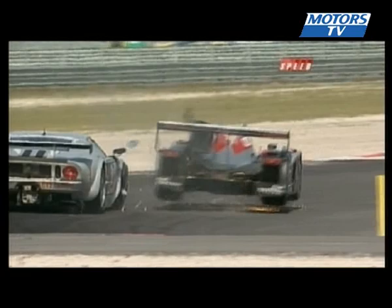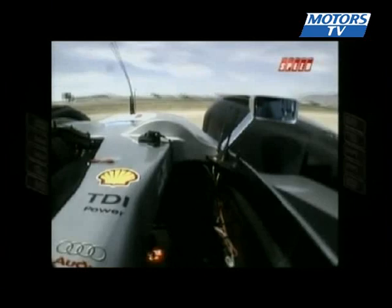But look to the left there — there's a Dyson car on the outside. I think maybe the GT40 saw the Dyson car and tried to give him room. Pirro wasn't expecting that car to tighten up. Dyson to the outside, GT40 sees it, and Pirro was needing a little bit more room to maneuver.